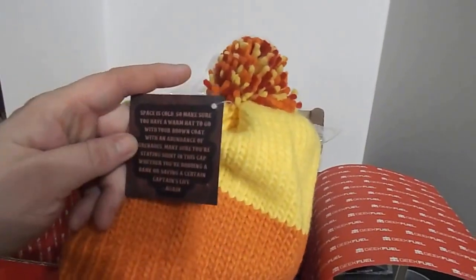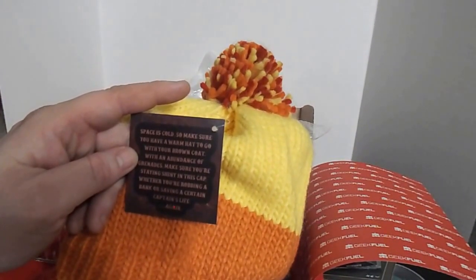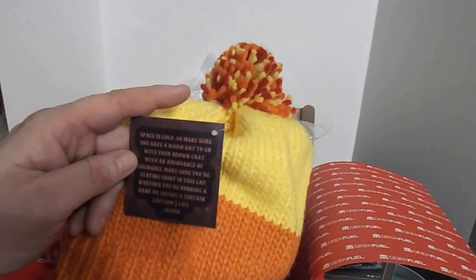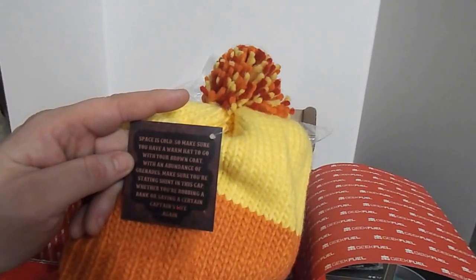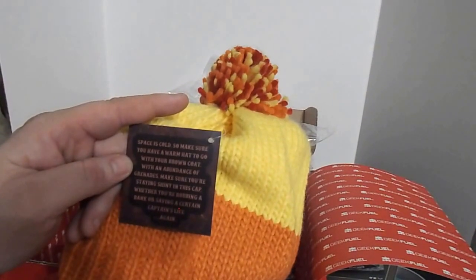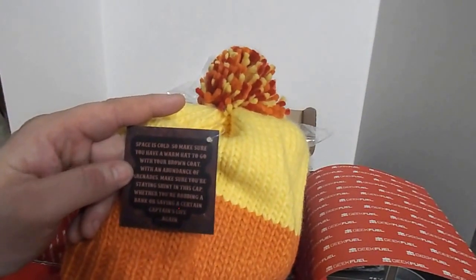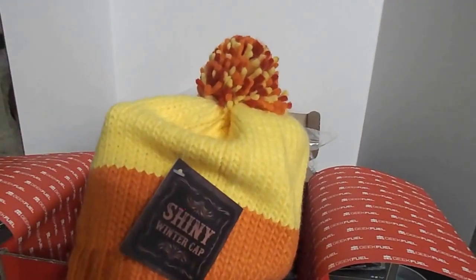It says: 'Space is so cold, so make sure you have a warm hat to go with your brown coat. With an abundance of grenades, make sure you're staying shiny in this cap whether you're robbing a bank or saving a certain captain's life again.' Oh, this is from Firefly!